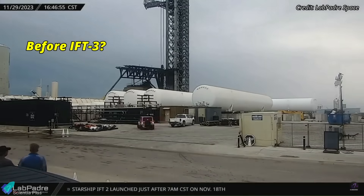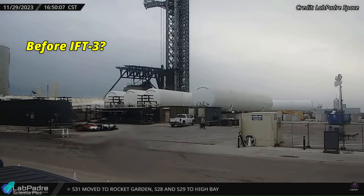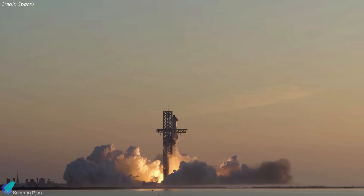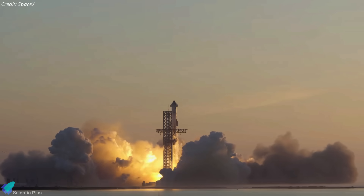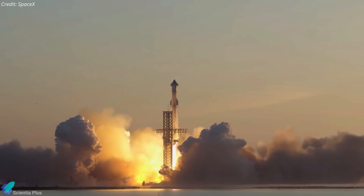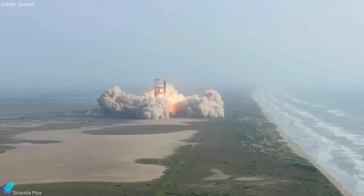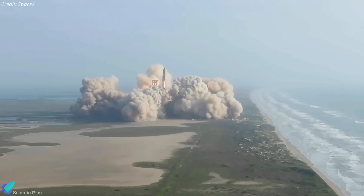It is currently unclear whether SpaceX plans to operationalize the horizontal tanks before the next launch. According to Elon Musk, Flight 3 hardware should be ready to fly by the end of this month. However, the launch will only happen after the FAA completes a mishap investigation into the second flight, ensures SpaceX completes all the necessary corrective actions, and issues a launch license. The third launch will be further delayed if SpaceX wants the new horizontal tanks to be in operation for Flight 3.